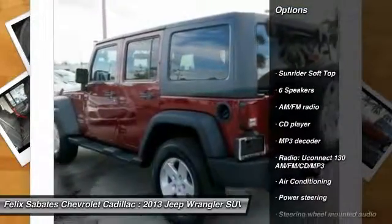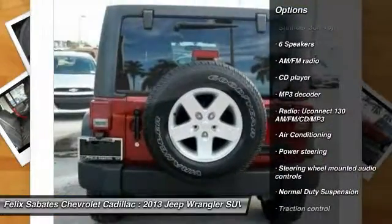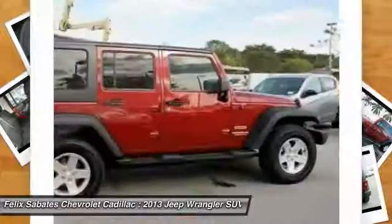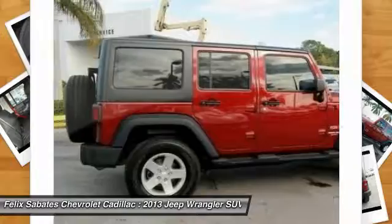Traction control, navigation system, backup camera, air conditioning, dual airbags, Bluetooth, power steering, four-wheel disc brakes, center armrest, compass.